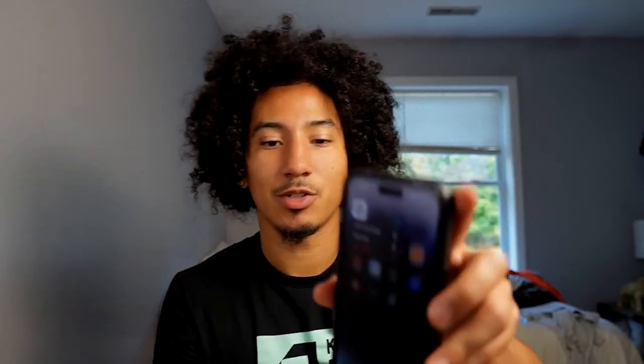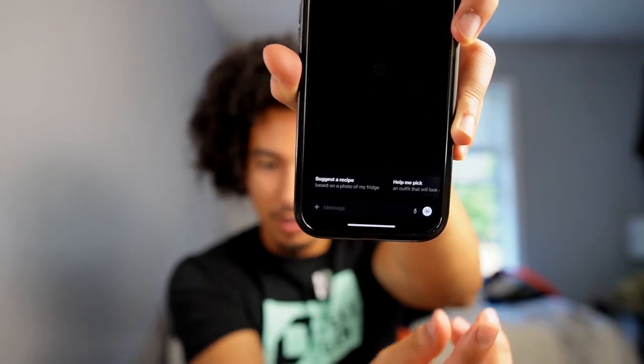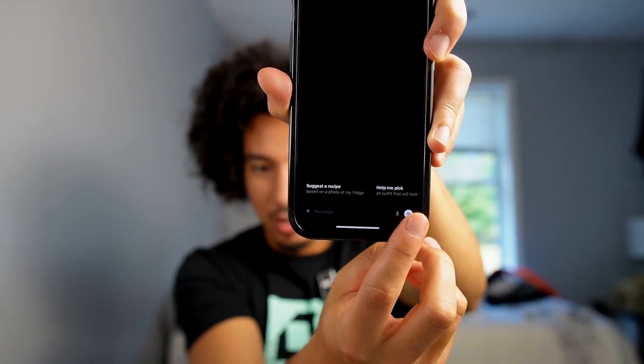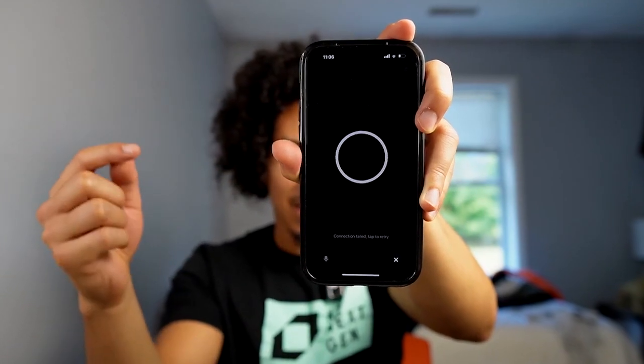For those of you who don't know what the ChatGPT mobile app looks like, it looks a little something like this. Once you open up the app, you can see in the bottom right-hand corner that little white button — that is how you activate voice mode. Click on that and you'll see the screen pop up, and that's how you know ChatGPT's voice mode is activated.